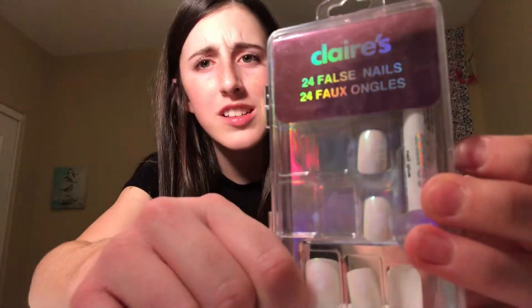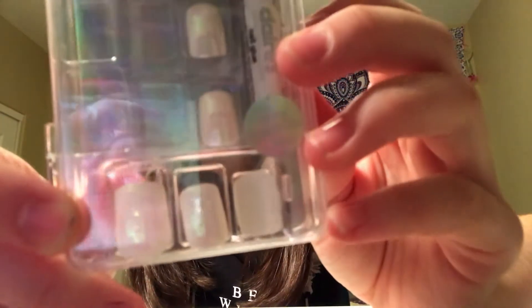I'm going to go ahead and start with the haul part of this video. The very first thing I got on my fall haul was these little fake nails from Claire's. They're kind of iridescent white.